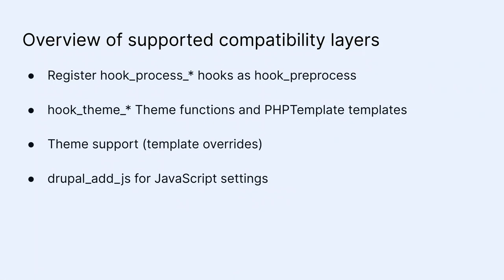For hook_theme implementations using theme functions — where a function returns markup — Retrofit provides a Twig template that executes the PHP function within Twig and renders the output. So you don't have to rewrite your hook_theme implementations if there's a theme function. Similarly, for PHP templates (.tpl.php files), a Twig template executes the old template and renders it. If your module has .tpl.php files and they work, don't rewrite them — that's the idea behind Retrofit.